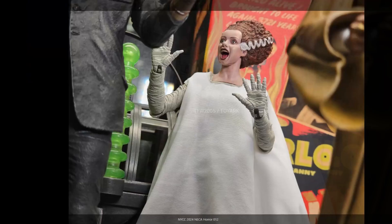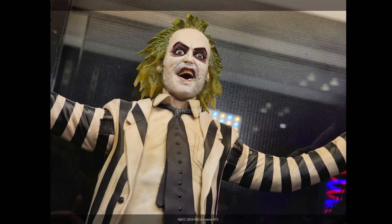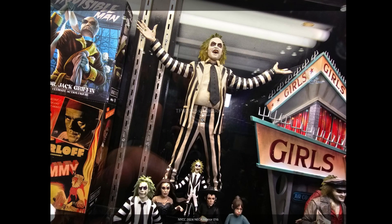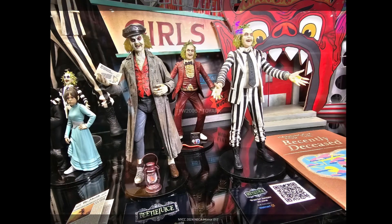NECA also has some mini-mate type Beetlejuice items, and obviously Beetlejuice 2 was a massive hit so a lot of companies are scrambling to get product out there. They're re-releasing their very static Beetlejuice figure from about 20 years ago in both 18-inch and seven-inch scales — limited articulation at the head, arms, and waist. They're also doing an ultimate version. Here's the static seven-inch scale version, and also a very static version of him in the bridal suit from the first film.